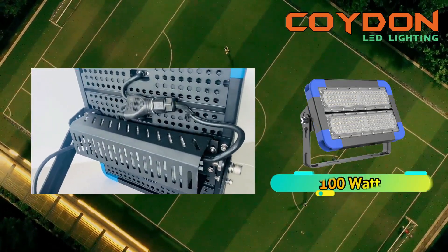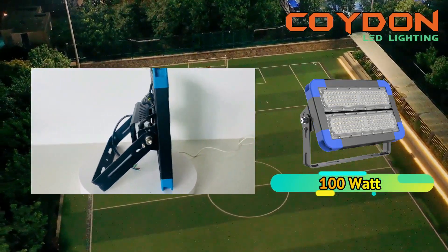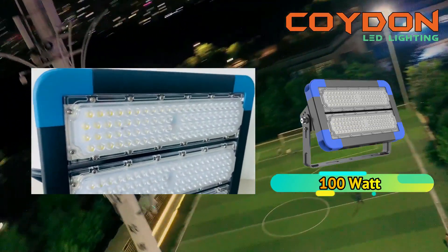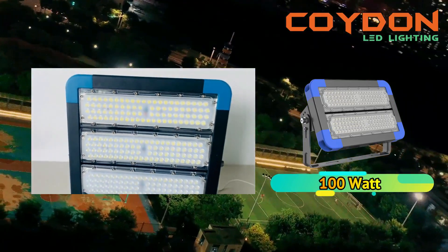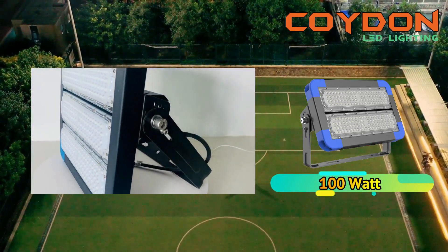The beam angle options for high-power LED floodlights are 15 degrees, 30 degrees, 45 degrees, 60 degrees, and 90 degrees. A beam angle of 90 degrees is recommended for outdoor basketball courts as it provides even illumination across the entire court.